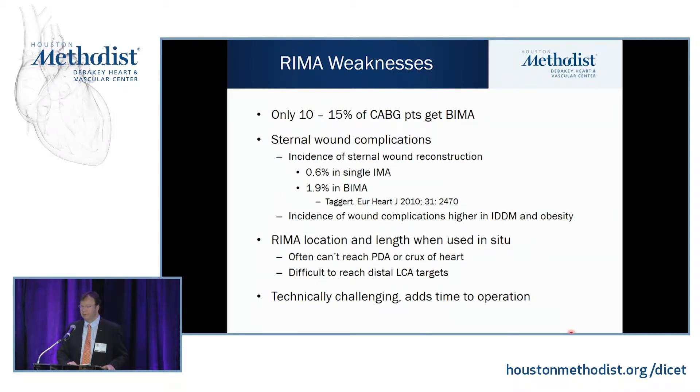Despite this survival and quality of life advantage, only 10 to 15% of CABG patients get a REMA. A lot of people are worried about sternal wound complications. Some studies show increased sternal wound reconstruction and dehiscence with bilateral mammary arteries, but this only reaches statistical significance in insulin-dependent diabetics and morbidly obese patients. Using a skeletonized approach to dissecting the mammary artery can eliminate this risk or bring it back down to baseline.